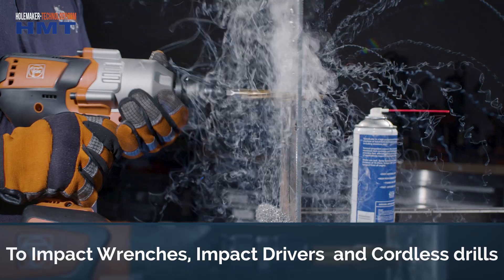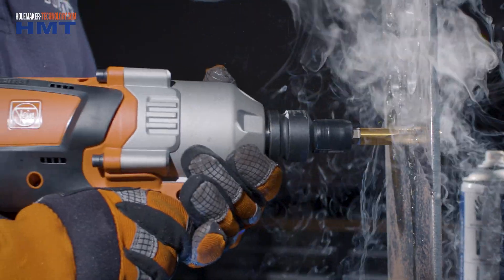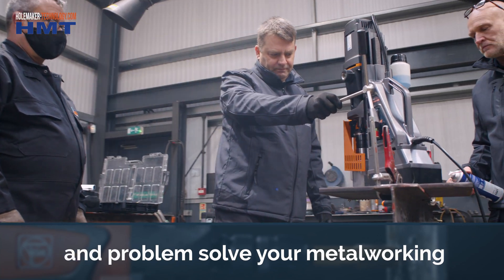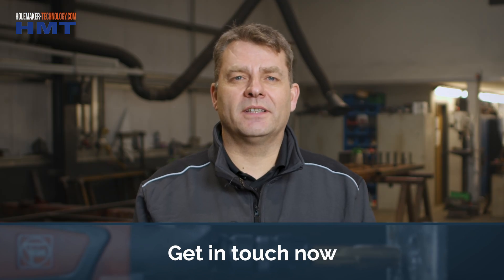Most people are using cordless impact wrenches, impact drivers, and cordless drills, so again that's perfect for site work. We can go out on site, look at the applications, and demonstrate and solve the issues you have to speed up metalworking. Get in touch now, give me a call and we'll come out on site.